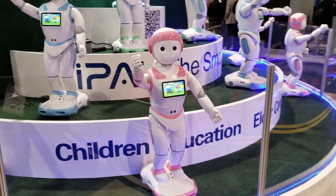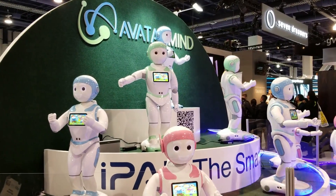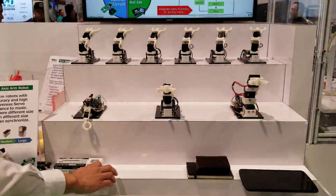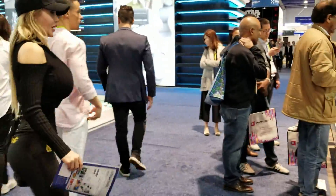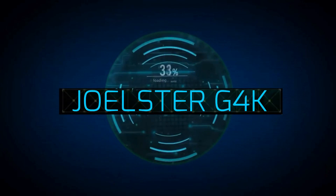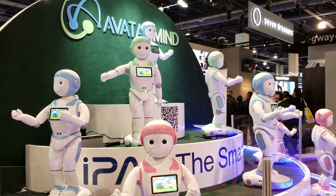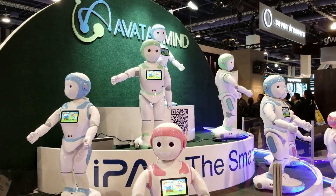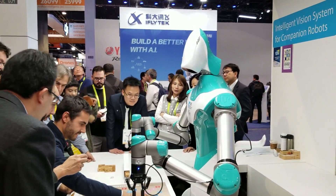What is this? This is some of the weirdest tech I've seen here at CES 2018, guys. This is a chess player robot.